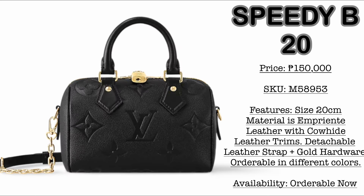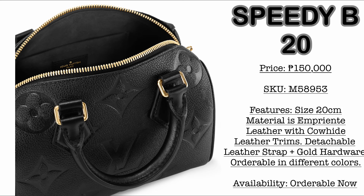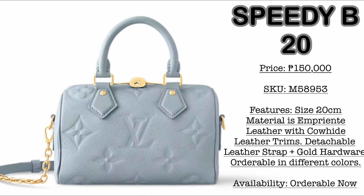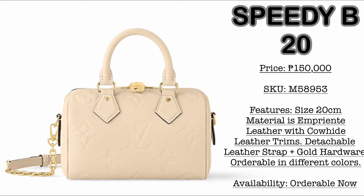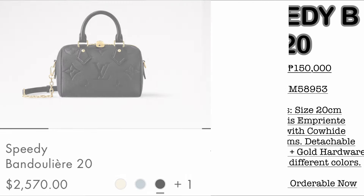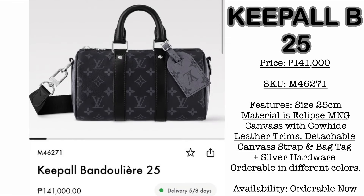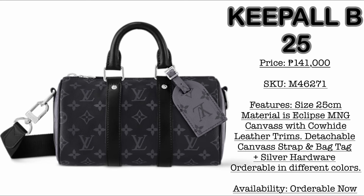This is the leather version. Price here in the Philippines is 150,000 Philippine Pesos. I think I love this more than the canvas version — it's the same size. Material is monogram embossed leather in the color noir, and it comes in different colorways like sky blue and beige. But among the three, I love the black because I feel it's going to be hard-wearing. If you have a Speedy 20, kindly comment down below which one I should get — canvas or leather version.